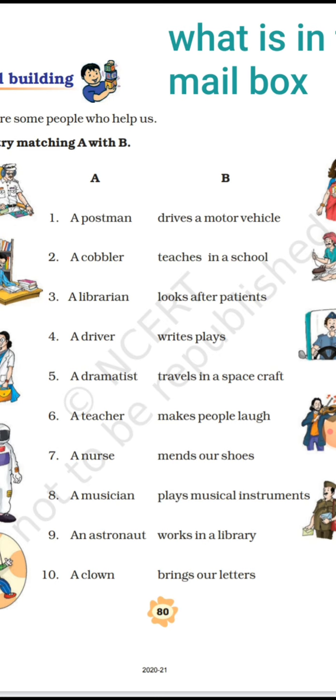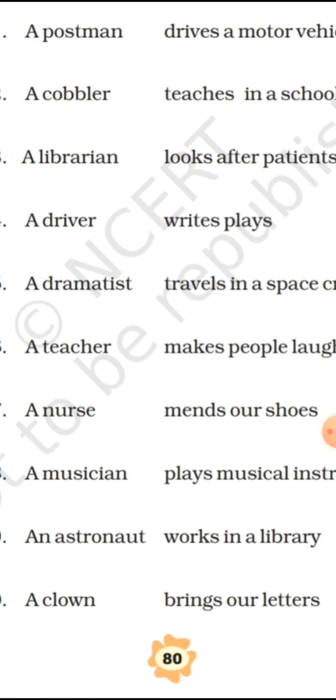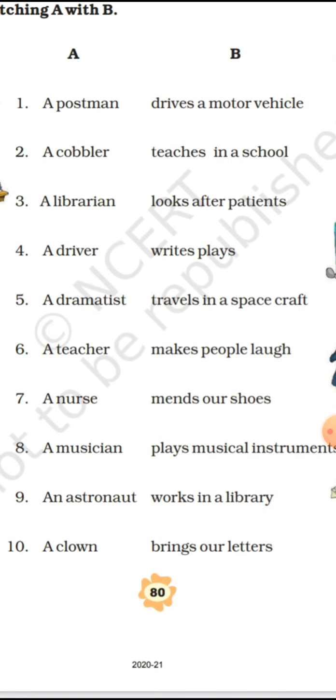The next helper is the librarian — the person who organizes and takes care of books in the library. The work of a librarian is 'works in a library,' which is the second-last option in column B.